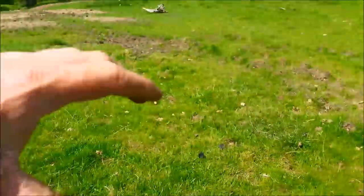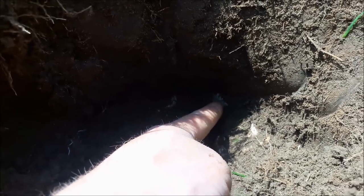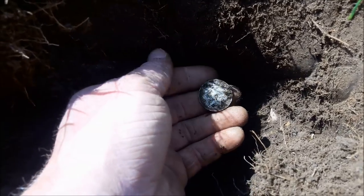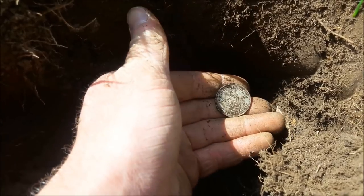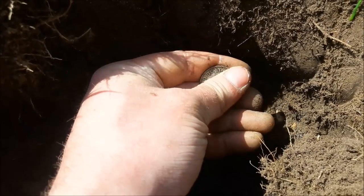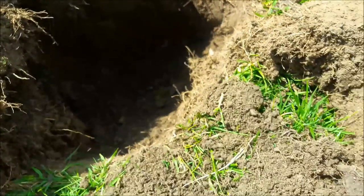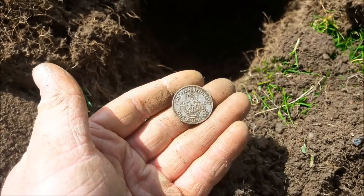We're bang smack in the middle of this old track and I think we've got silver. I just saw something silver coloured - there it is. That is definitely silver of some description. Let's turn it over - it's a shilling! And I don't think I've ever found one of those. 1946, so that'll be 50% silver. This is brilliant - 1946 shilling, first ever shilling I think.